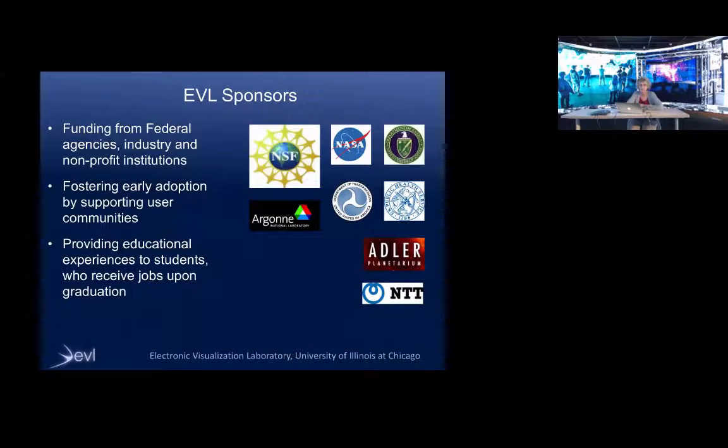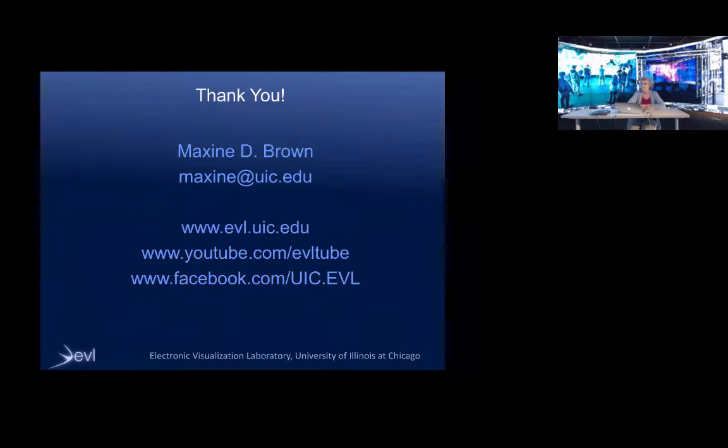Our lab gets funding from federal agencies, industry, and nonprofits, and we have lots of users. We commercialized our Cave and Cave 2 — Monash is the second place that built Cave 2, and our people have helped develop it. We now share applications between the two sites. We have lots of students who look for summer internships, work on real problems, and get great jobs when they graduate. Thank you very much — now we're open for questions and answers.